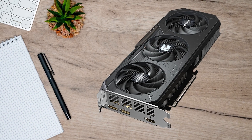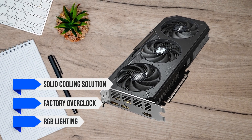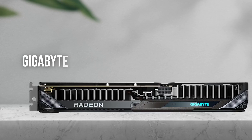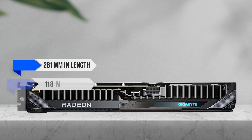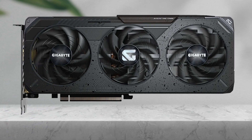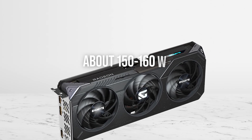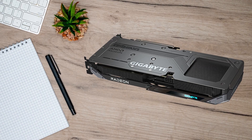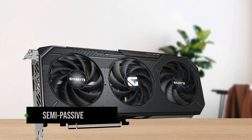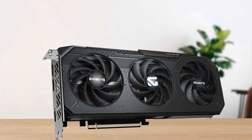Moving into design and build, the Gigabyte Gaming OC model comes with a solid cooling solution, factory overclock, and RGB lighting. It uses Gigabyte's Windforce 3X cooling system with distinctive Hawk-style fans. The card measures roughly 281 mm in length and 118 mm in height, with a reinforced frame and a triple-fan layout that fits comfortably in most mid-tower and full-tower cases. With a total board power of about 150 to 160 watts on the 16 GB version, the heatsink doesn't need to tackle extreme thermal loads, which helps keep temperatures and noise levels under control. The card also supports semi-passive operation, where the fans stop or spin very slowly at idle, making everyday use quieter.